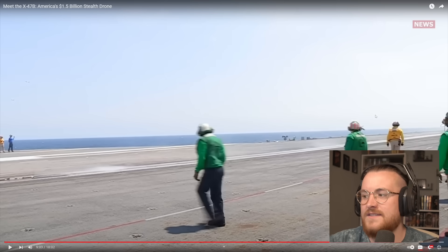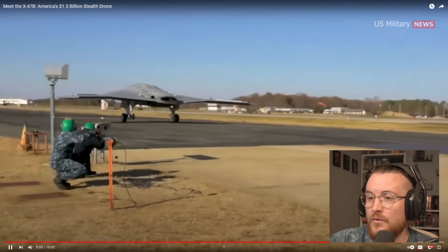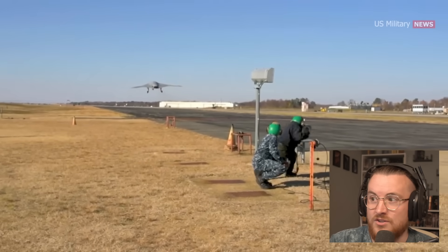With that being said, I think Gen-6 aircraft are going to be mostly unmanned — I really do. I hope we get more news on Gen-6 soon.